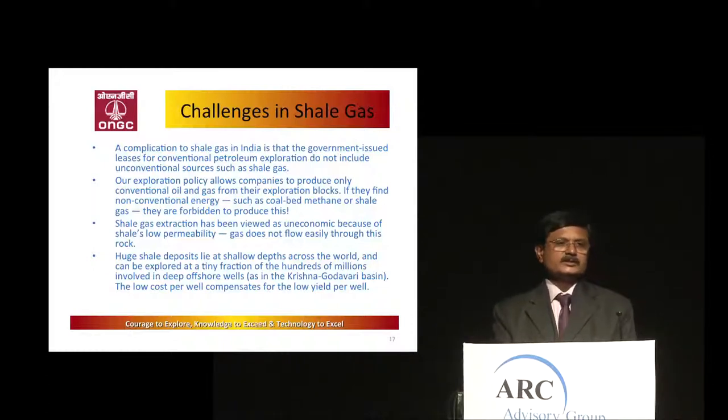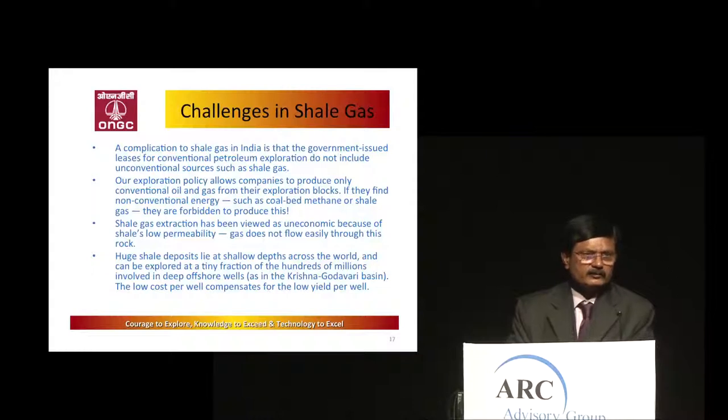The biggest challenge for shale gas in India is government regulation. If anybody is drilling for oil and gas and shale gas is encountered, they are not supposed to extract it — it is government property and a license is required. Even if somebody encounters it, they ignore it. The current exploration policy allows only conventional gas, not shale gas. It is also economically unviable due to lack of technology at present, though over time this may change.